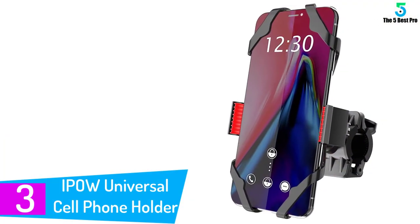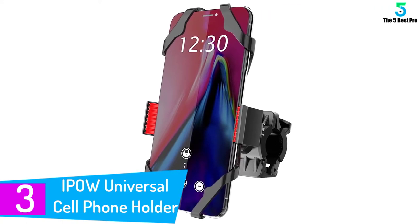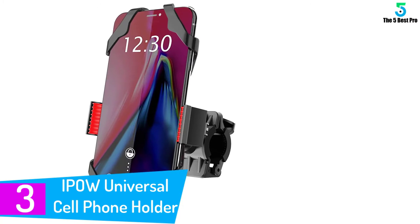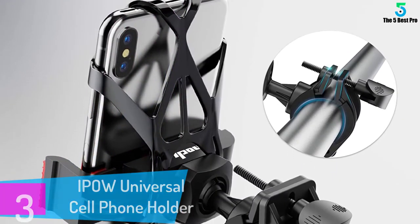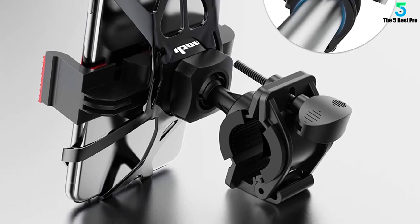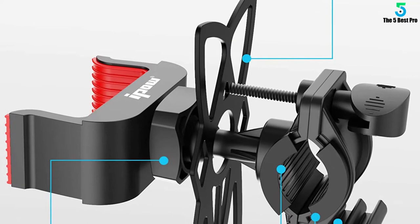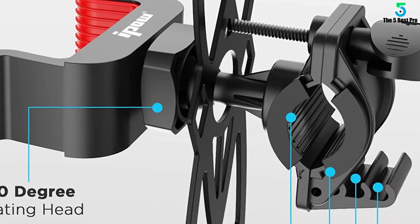At number 3: the IPOW Universal Cell Phone Holder. The IPOW Universal Cell Phone Holder is one of the best phone mounts on the market thanks to its durability, versatility, and flexibility. This mount is considered to be one of the best holders for iPhones, Samsung Galaxy devices, and HTC devices. Endowed with two silicone butterfly bands that can be used interchangeably, this mount will prevent your phone from falling even when you're riding on bumpy terrain.